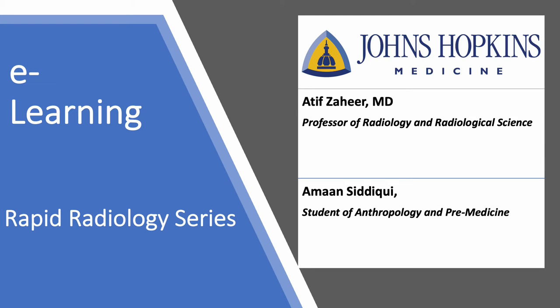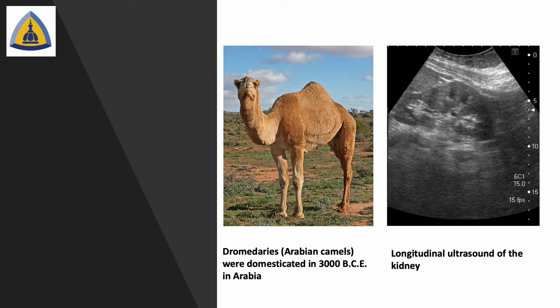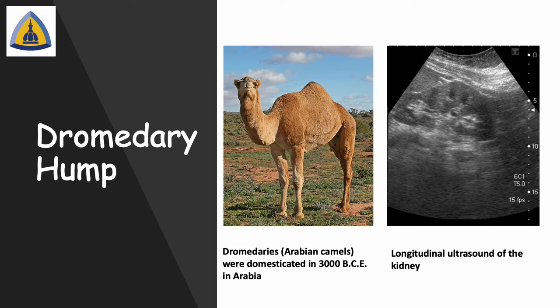Hello, welcome to the Rapid Radiology e-learning series brought to you by Dr. Atif Zaheer and Amman Siddiqui, where we will be discussing imaging using signs. Today's sign is the dromedary hump sign, which is associated with the following appearance on a kidney ultrasound.